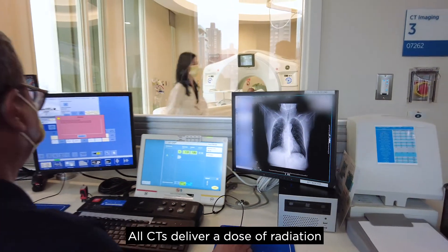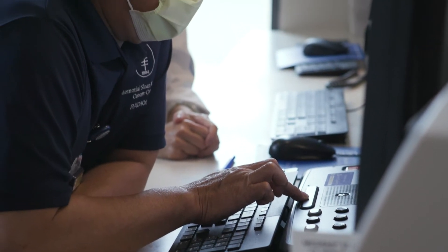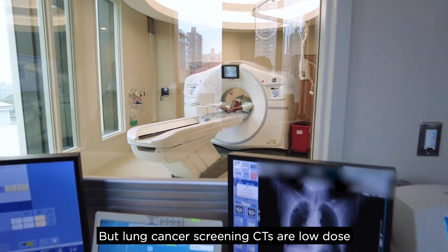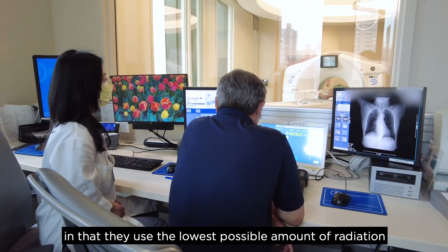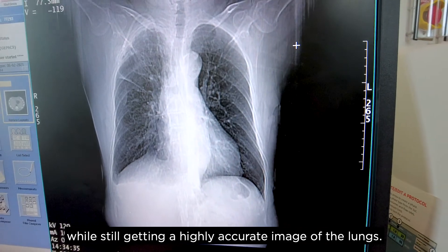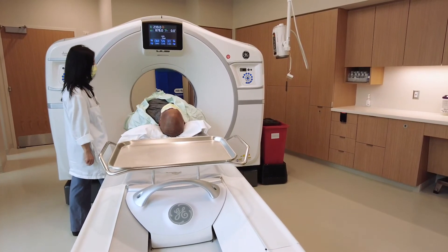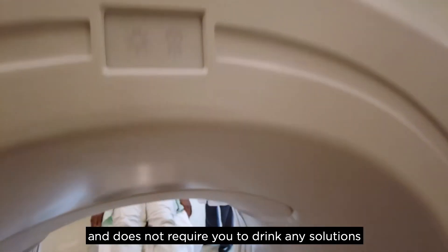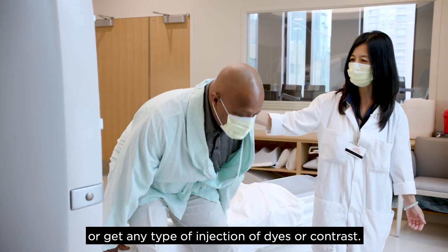All CTs deliver a dose of radiation in order to get an accurate scan. But lung cancer screening CTs are low dose in that they use the lowest possible amount of radiation while still getting a highly accurate image of the lungs. It only takes about five minutes to complete and does not require you to drink any solutions or get any type of injections of dyes or contrast.